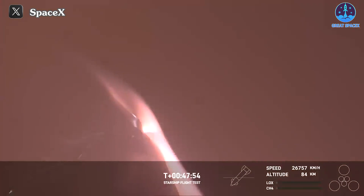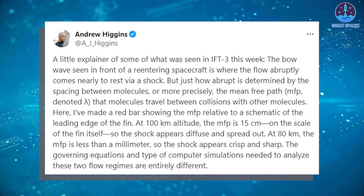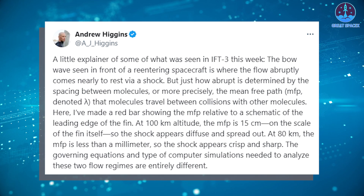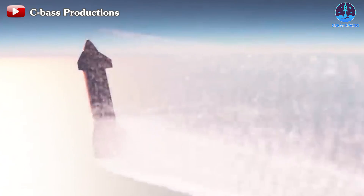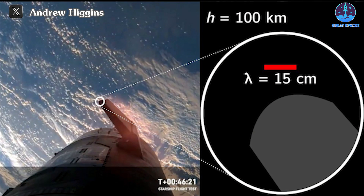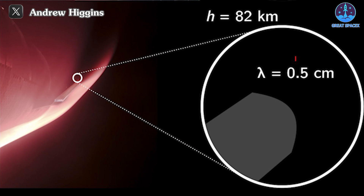These ethereal light rays grow increasingly prominent as the Starship descends to lower altitudes. According to insights shared by Andrew Higgins on his X account, this phenomenon occurs because the spacing between molecules, known as the mean free path, diminishes with altitude. As a result, the shock wave diffuses and spreads more expansively. For instance, at 100 kilometers altitude, the mean free path measures 15 centimeters, shrinking to just 10 at 98 kilometers. By the time the Starship reaches 80 kilometers, this parameter dwindles to less than 0.5 centimeters.